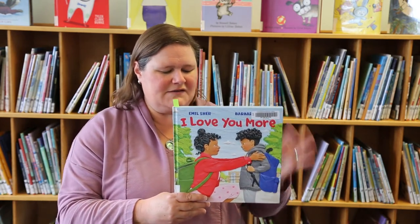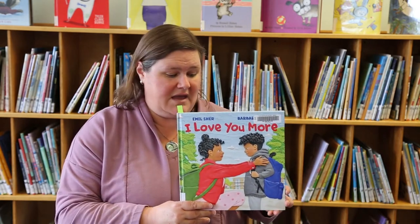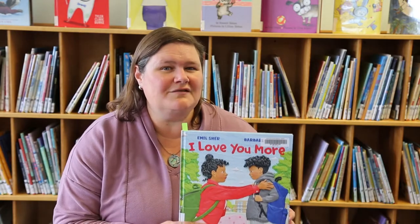It has a certain order where the second part of the pair makes the first part feel happy because it feels needed. Here's another example: 'I love you more than erasers love mistakes.'